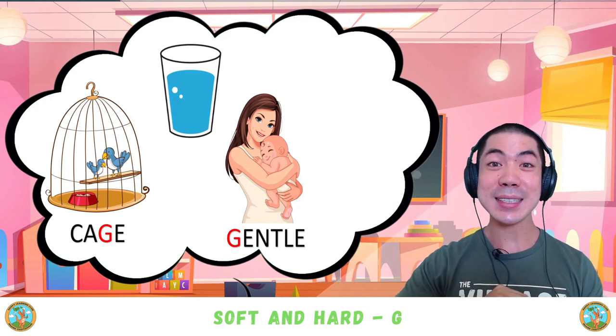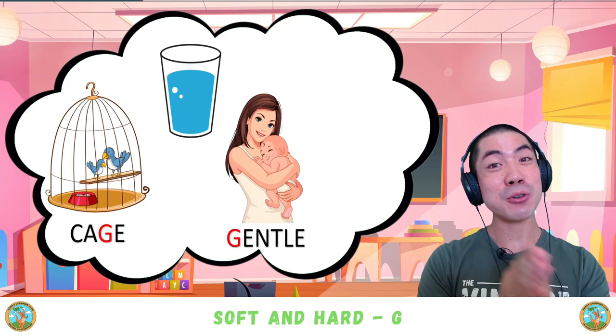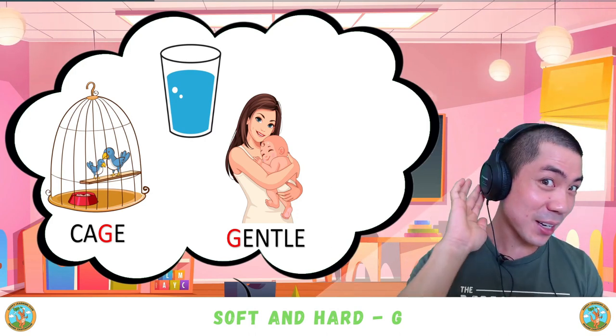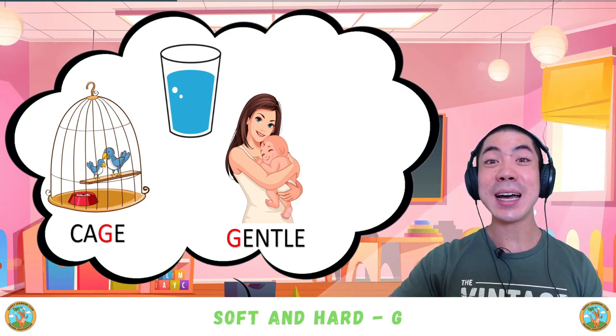Next we have 'glass.' Glass. Is this a hard G or a soft G? What do you think? Good — 'glass' is a hard G.